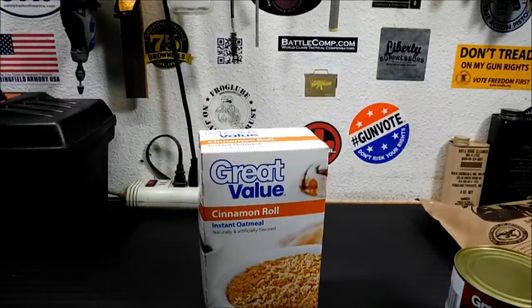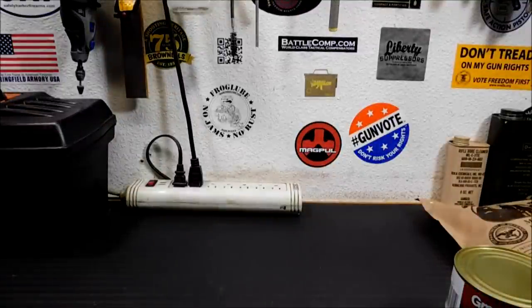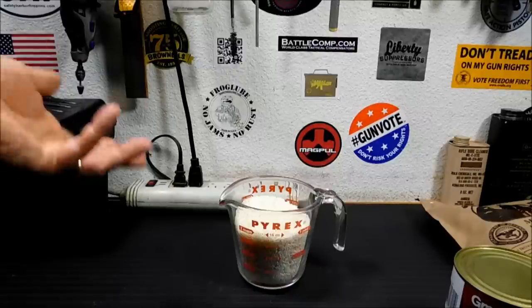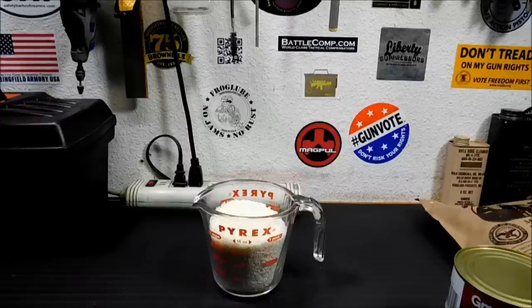Moving on: instant oatmeal. I have never had a nasty thing of instant oatmeal. I've eaten stuff that's 10 years old and it's still perfectly good. As long as nothing gets inside it, never had a problem. And the old staple, of course, rice. Rice packed in its original bag or in a mylar bag with an oxygen absorber will outlast you — it's very hard for rice to go bad unless bugs get in it. Some people freeze their rice to kill any bugs, but I just toss it in with an oxygen absorber into a mylar bag, pack it in a five-gallon bucket, and I'm good to go.